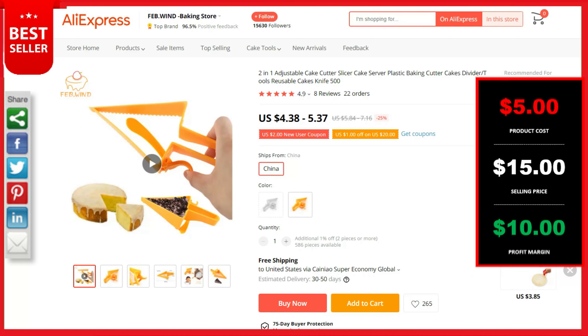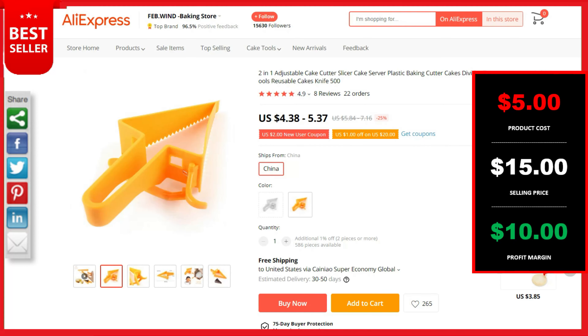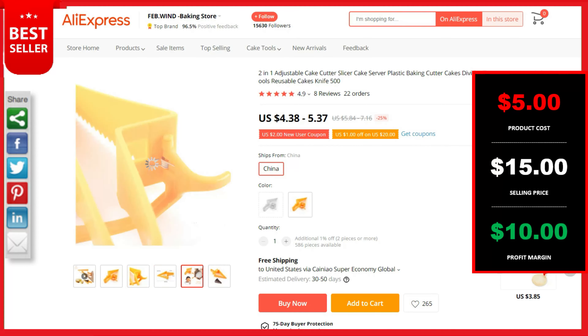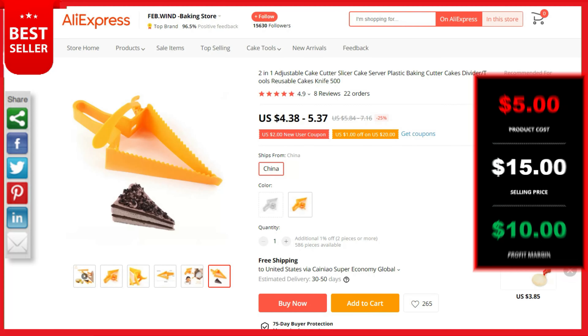This is a top selling product on AliExpress with 8 reviews and 22 orders. The product cost is $5, the selling price can be up to $15, and your profit is $10. Shipping is completely free. If you want to sell this now, the discounted product link is down in the description.